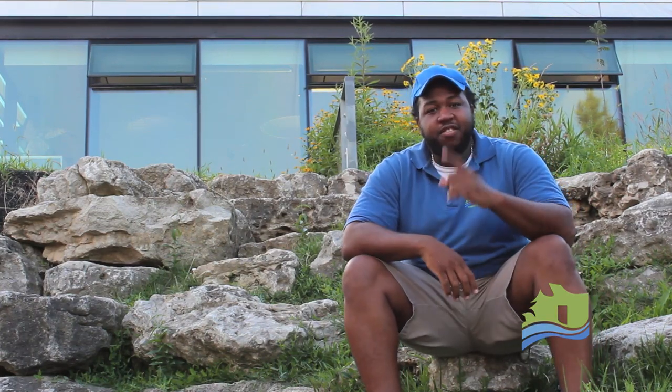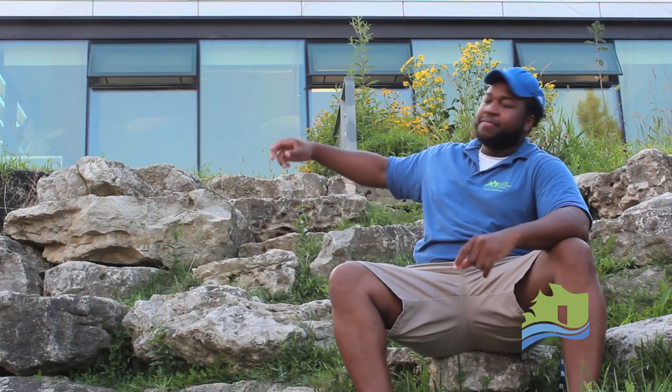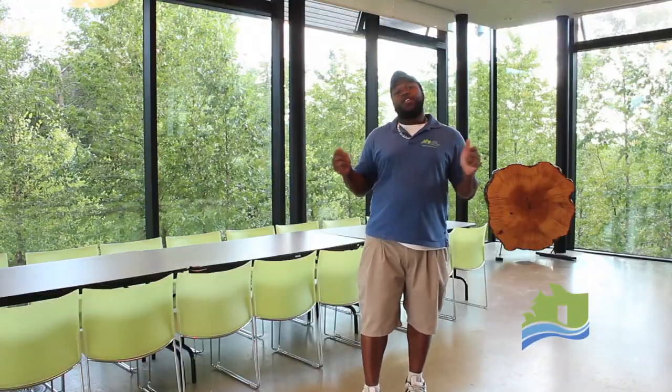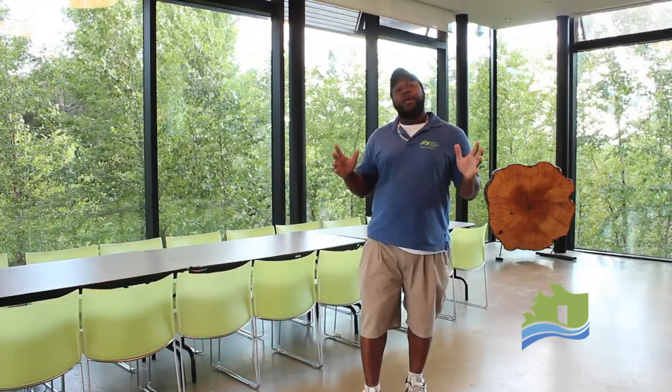Hey guys, it's Grizzly. I'm back doing the first video on one of the features of the Center for Urban Ecology — the glass walls. We're at the first floor of the Center for Urban Ecology in what we like to call the sunroom. As you can probably see,